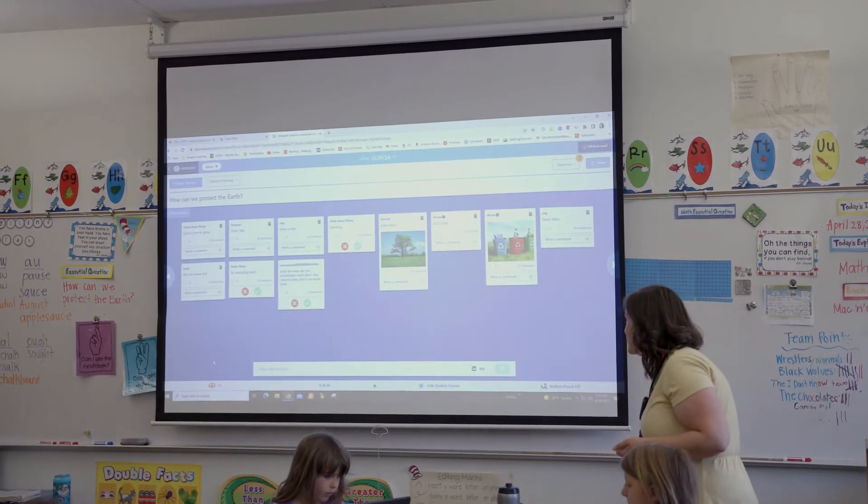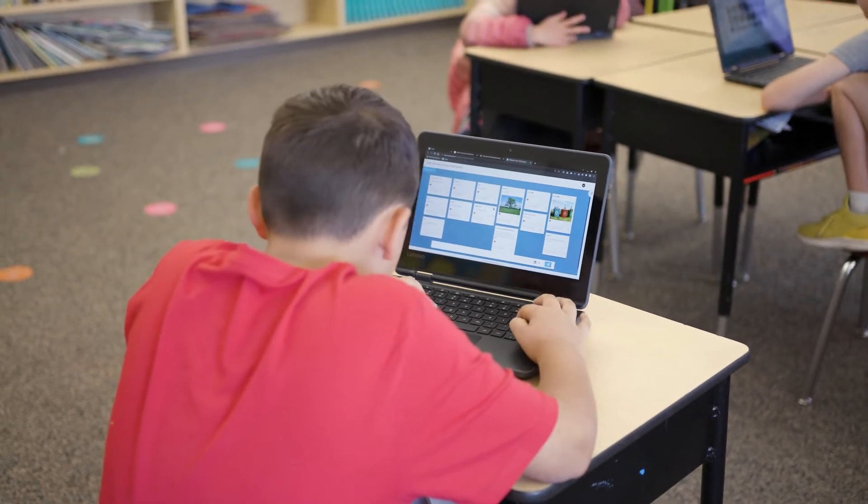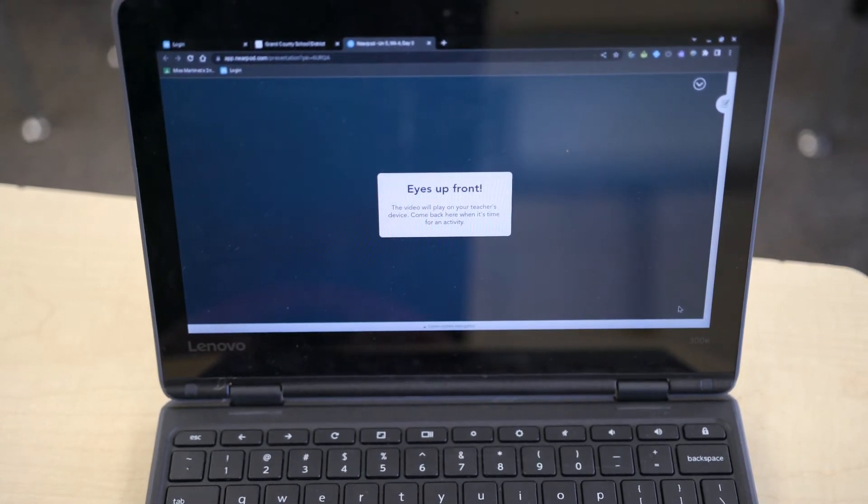Now you said you can show the screen in front of the whole class, but that's not the only way students can access the material with Nearpod, right? Yeah. I can show it on the board, but I can also click Share, and then it shares to all their computers so they can see it right in front of them instead of constantly looking back and forth between a paper and the board.